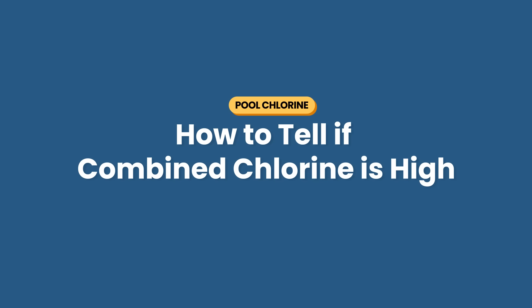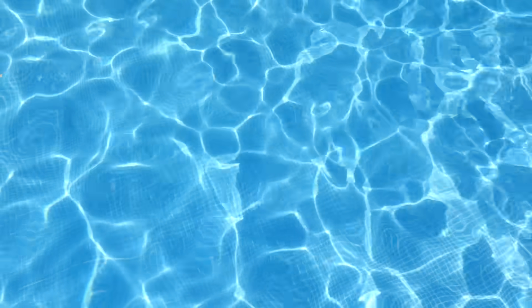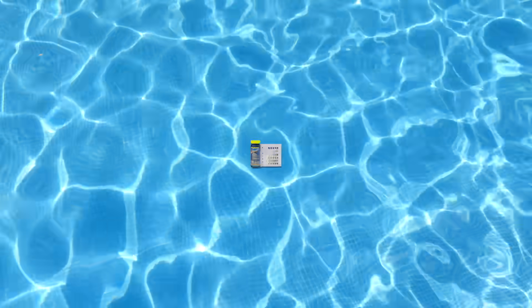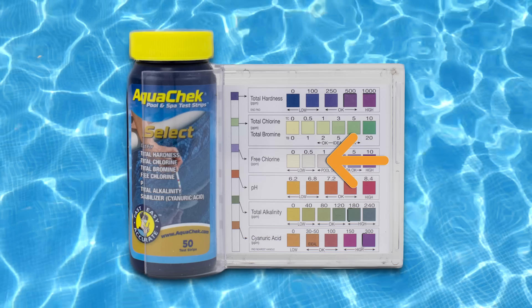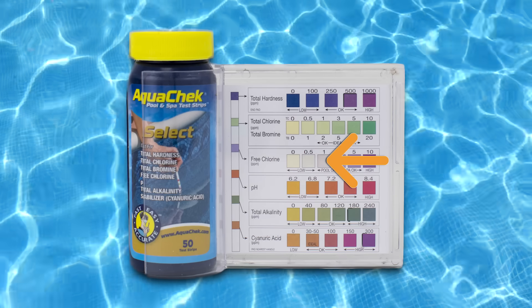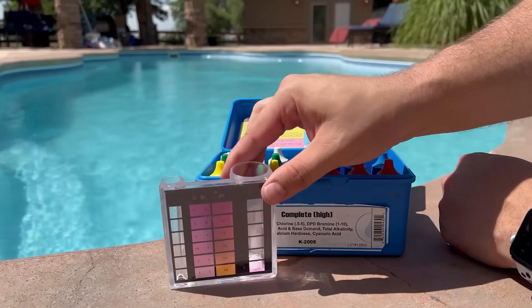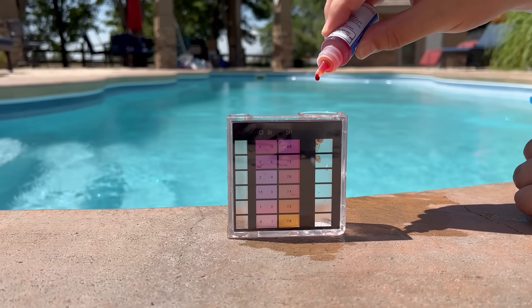So how do you know if your combined chlorine is actually high? It's not directly shown on your test strips, but the math is pretty simple: total chlorine minus free chlorine gives you your combined chlorine. For example, if your test shows total chlorine at 4 ppm and free chlorine at 1 ppm, your combined chlorine is 4 minus 1, or 3 ppm. Most test strips show free chlorine and total chlorine, while some liquid test kits give you all three readings — but you can always calculate combined chlorine using that formula.